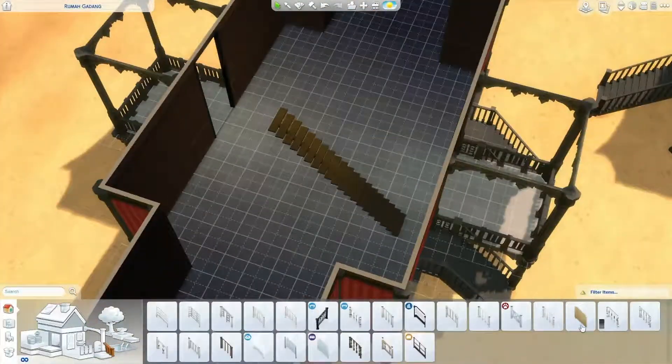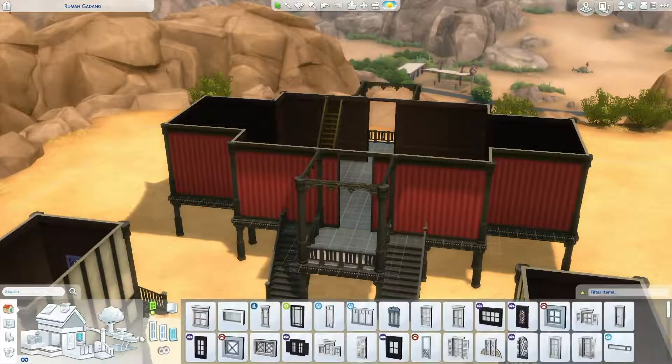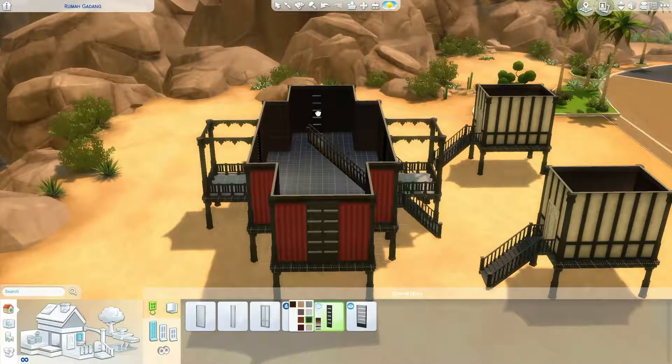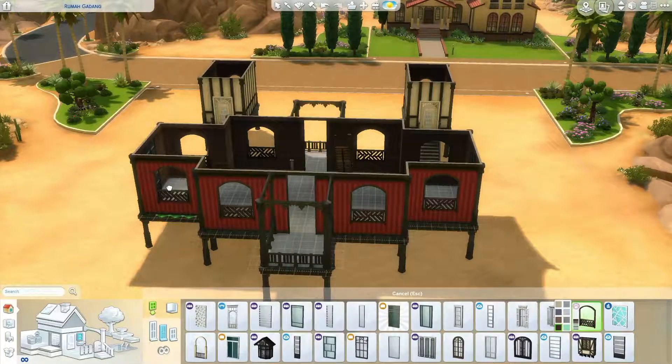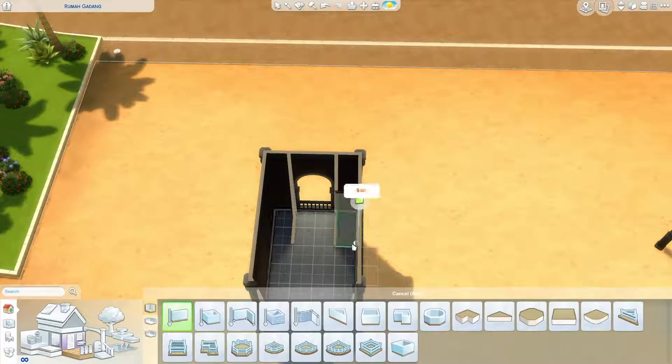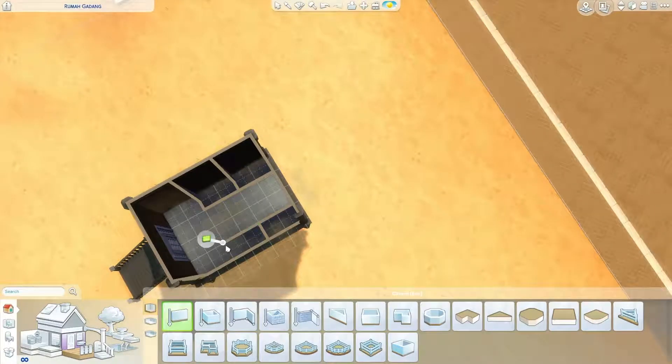I believe the English version is Beautiful Indonesia Miniature Park. It is also located in Jakarta, which is why I knew this so well.